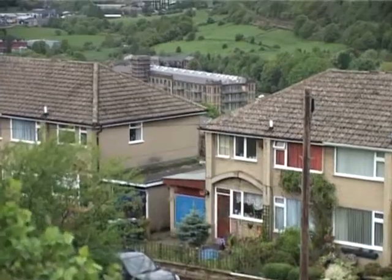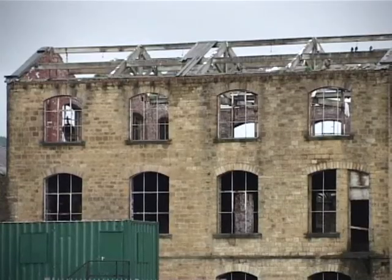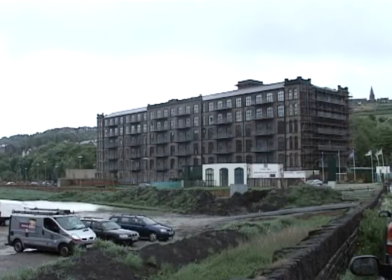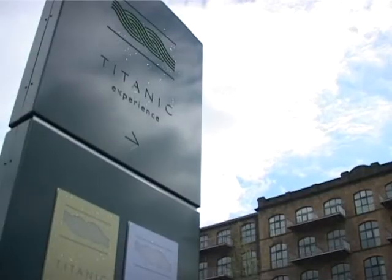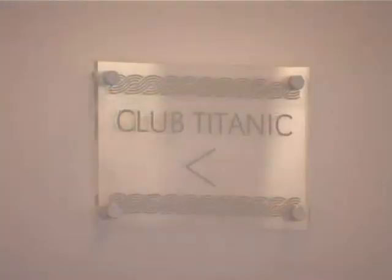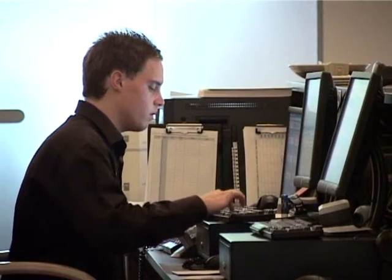Outside the city, old mill buildings — many of them derelict — stand as reminders of the textile industry. This one is being transformed into luxury private flats, complete with a spa and restaurant. It aims to be completely carbon neutral, proving that pampering and green energy can co-exist.